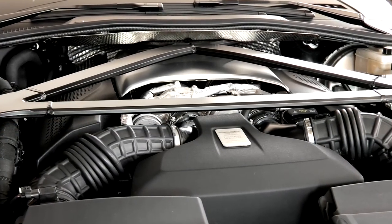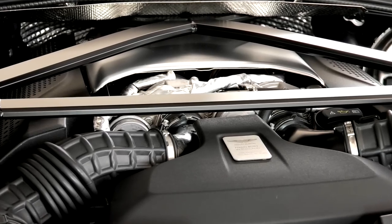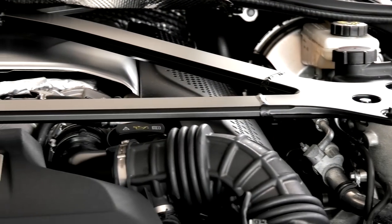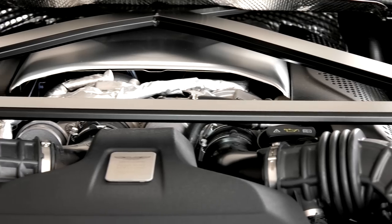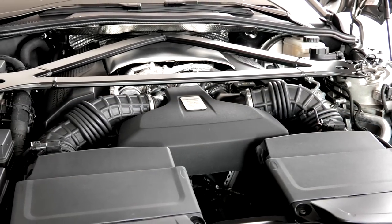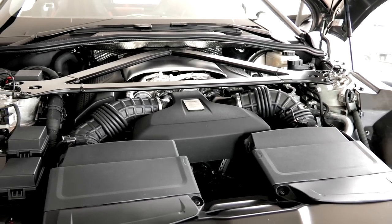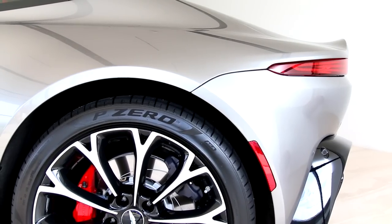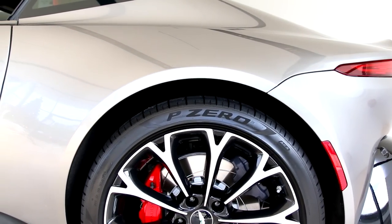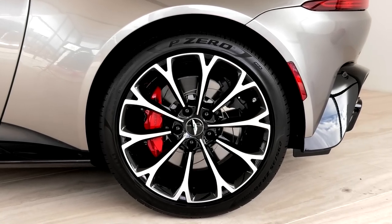Under the hood, we find a 4-liter twin-turbo V8 making 503 horsepower. You know what they say, you want a fast girl, you need a fast car. Well, according to Aston Martin, the Vantage will hit 60 miles per hour in just 3.5 seconds, reaching a top speed of 195 miles per hour. Taking advantage of that top speed are 20-inch wheels wearing specially designed Pirelli P Zero tires.